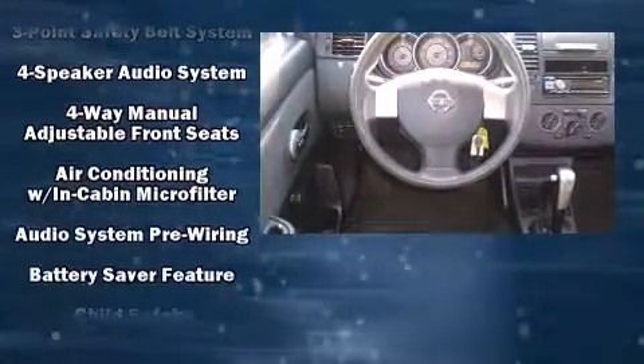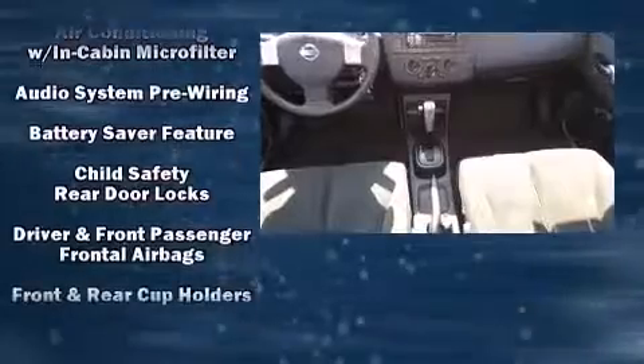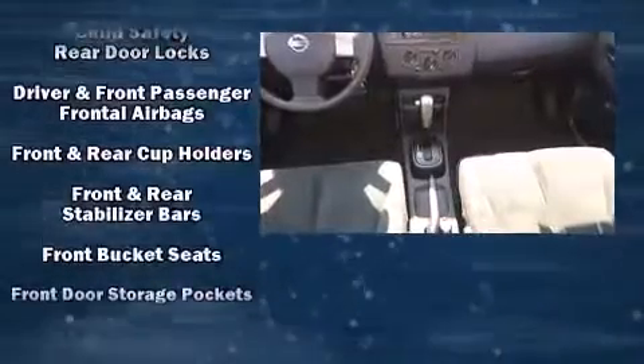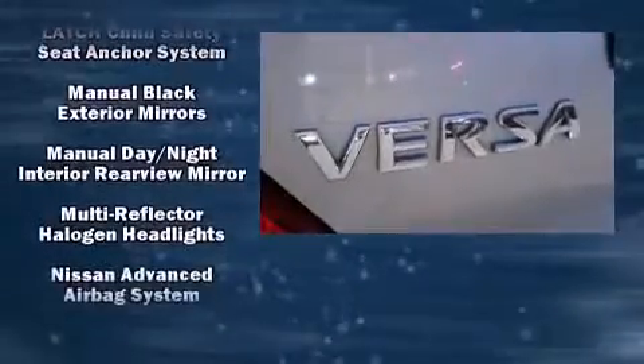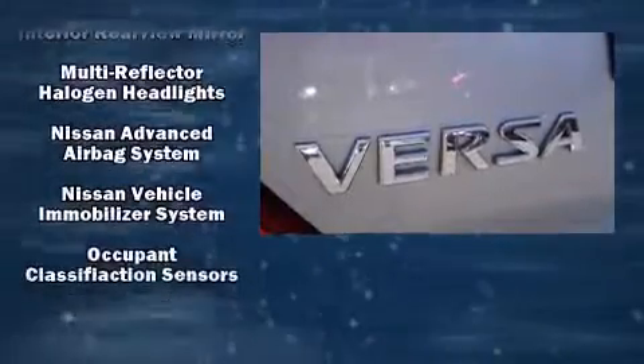All of the premium features expected of a Nissan are offered, including a tachometer, variably intermittent wipers, and more. In the event of a rollover collision, side-curtain airbags provide additional protection for outboard-seated passengers.